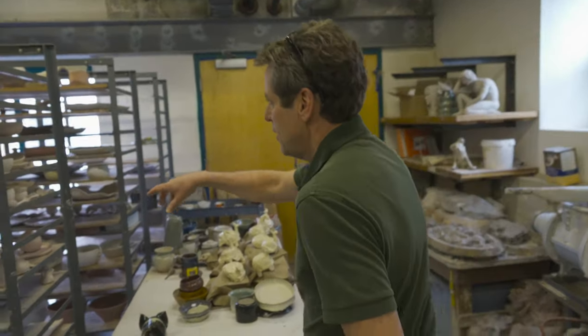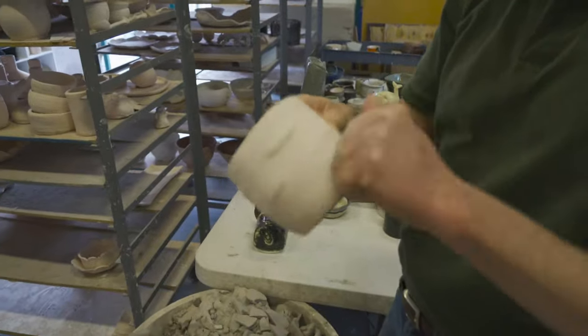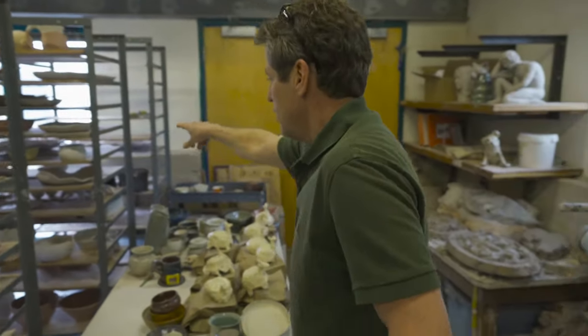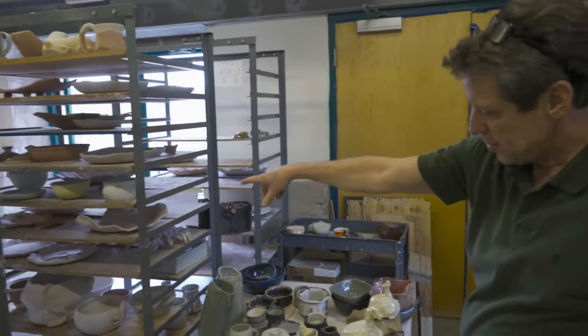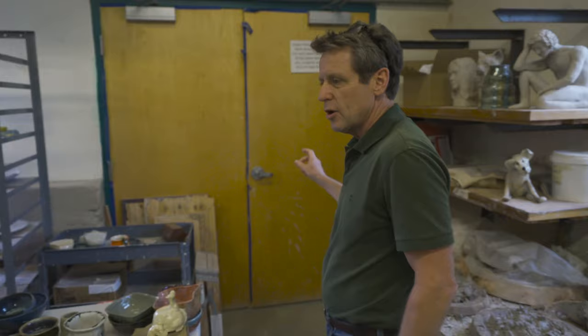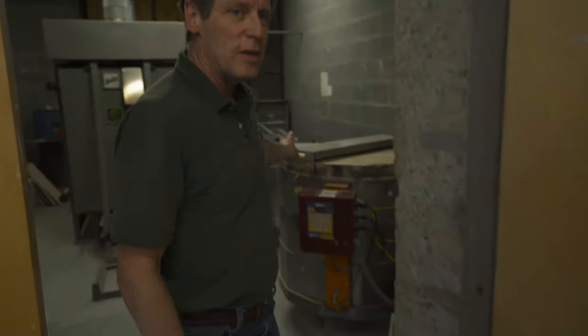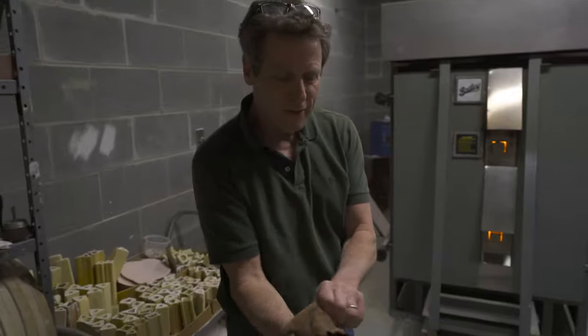The next cart holds work that's been fired once, so it's hard. Then the third cart is where you take the bisque ware, put glaze on it — that is the glaze cart. We're actually firing a gas kiln right now, so you'll be able to see it. We have two electric kilns and a cone 10 gas kiln.